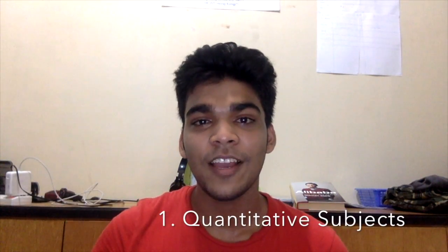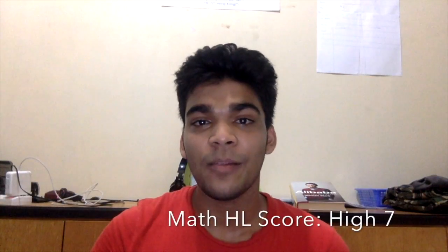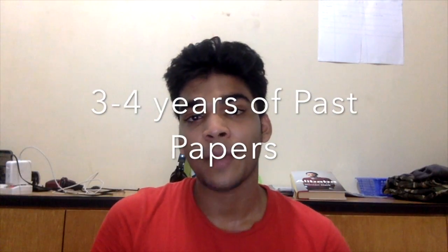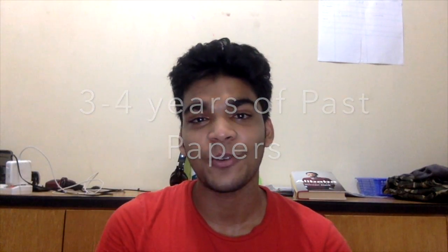Let's start with the quantitative subjects — like Maths HL, Maths SL, or even Maths Studies. What I did for maths was past papers, past papers, and past papers. It's so important that in your maths class you understand what your teacher is talking about — like the logic behind logarithms or calculus, and how your calculator works — before you dive into the pool of past papers.